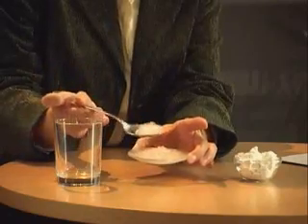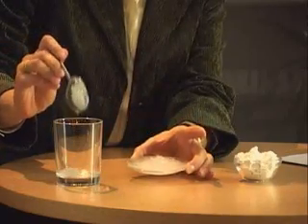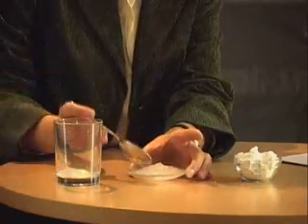Let me show you the gel. You simply mix it with water and drink one glass a day.